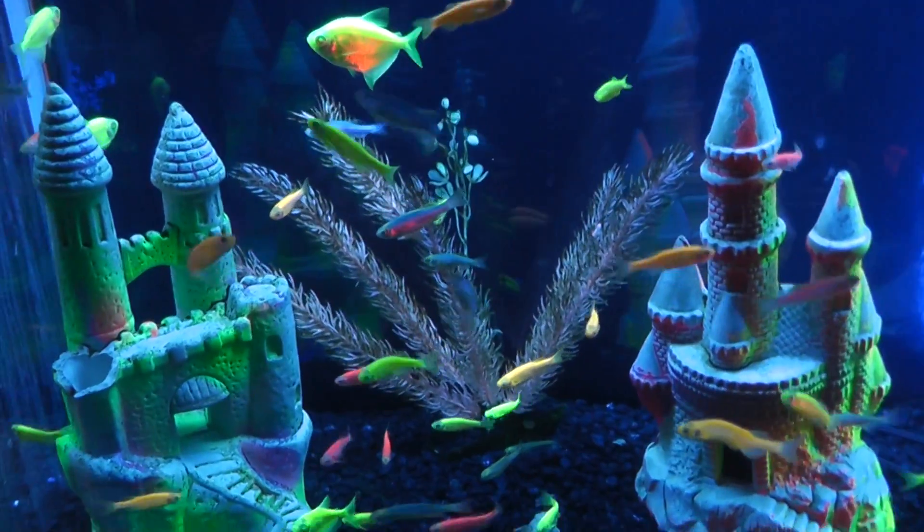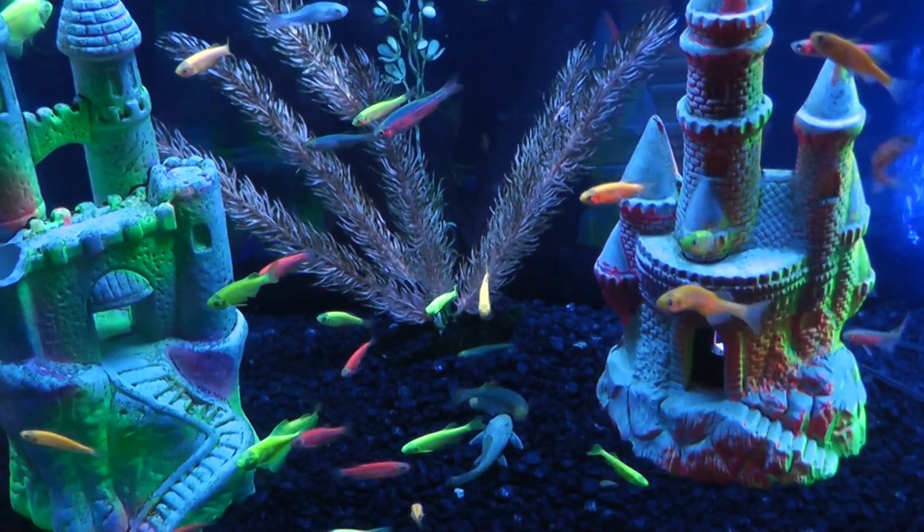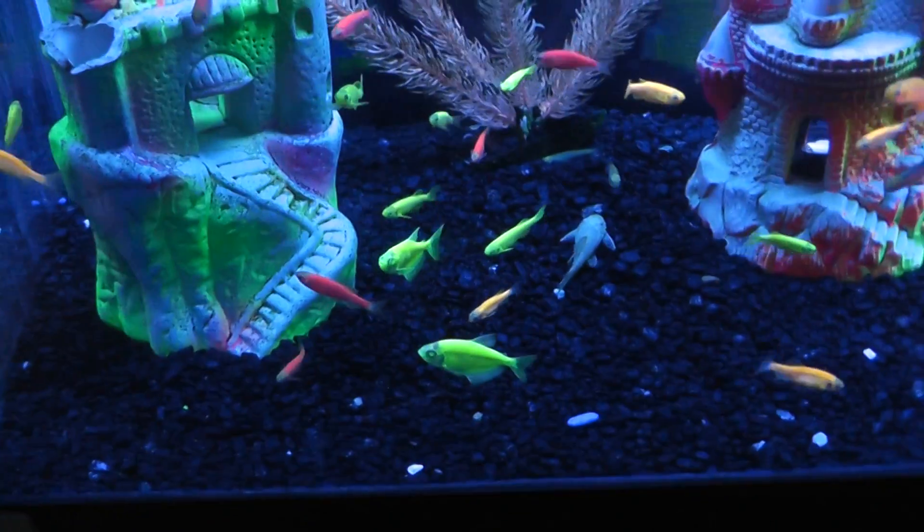All right, here we are at Absolutely Fish. All right, the goldfish.